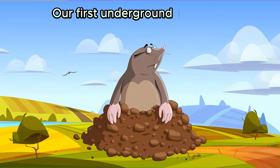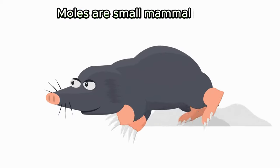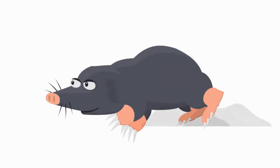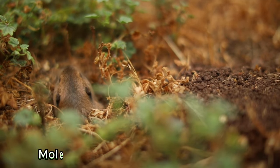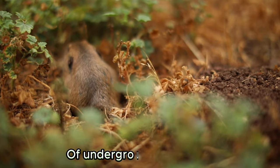Our first underground dweller is the industrious mole. Moles are small mammals with velvety fur and powerful digging claws. They create intricate tunnel systems called burrows where they hunt for insects and worms. With their keen sense of touch, moles navigate through the darkness and create amazing networks of underground highways.